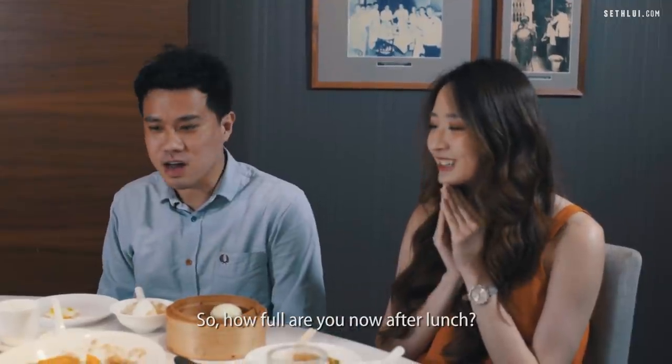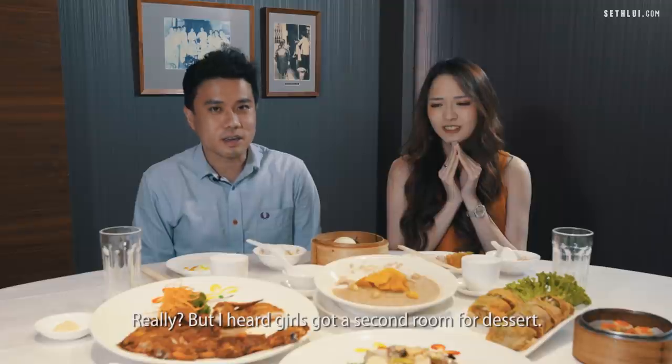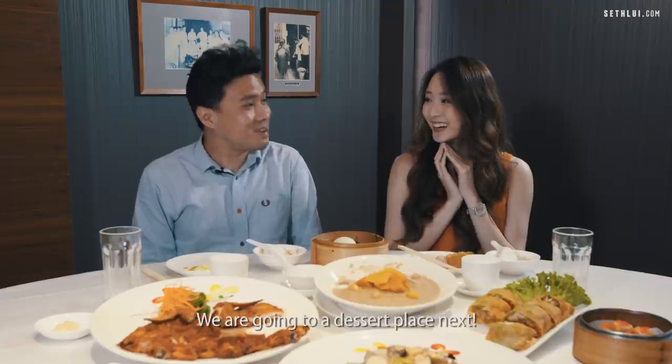How full are you now after lunch? Very full — we ate quite a lot. But you know girls always have a second stomach for dessert. Well, guess what? We're going to a dessert place next. I'm always up for dessert. Let's go!